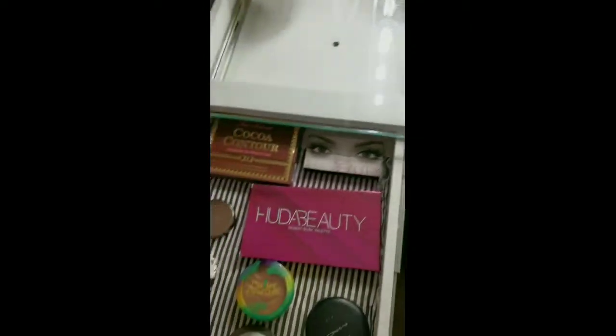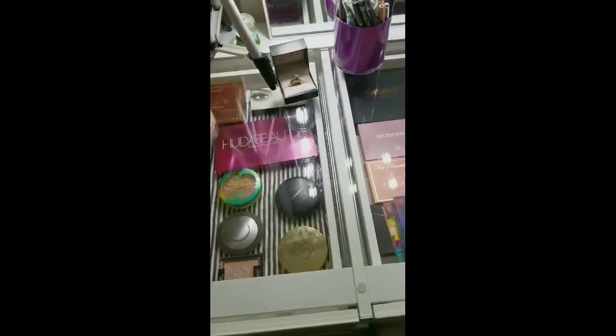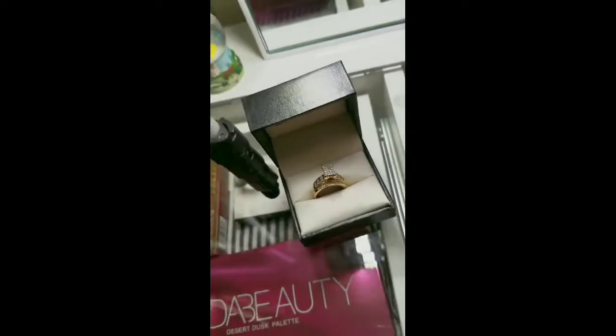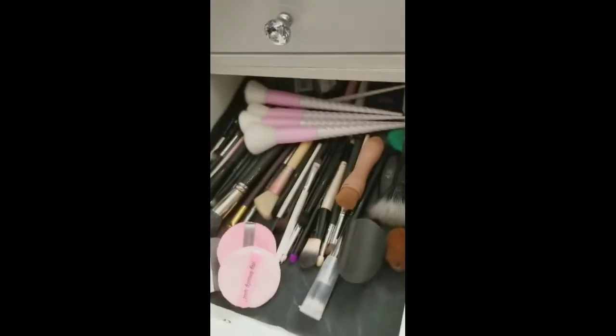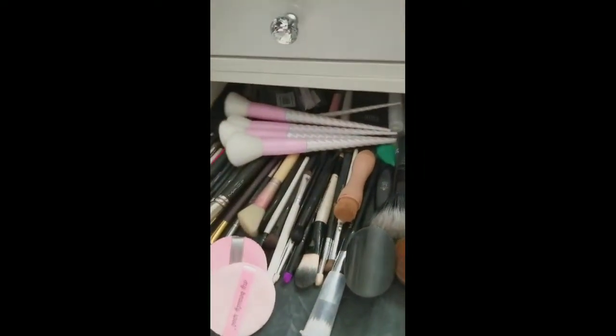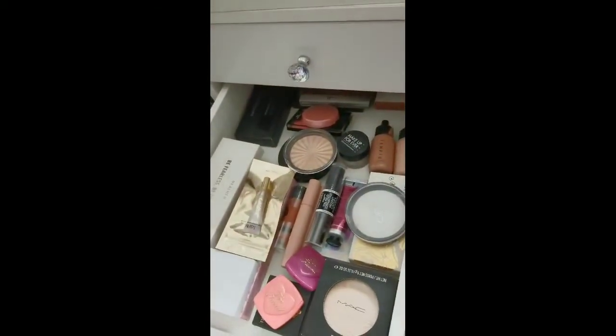Got some new goodies today — I should say yesterday because it is like two o'clock in the morning. My beautiful wedding ring for my lovely husband. This is where I keep all my brushes.